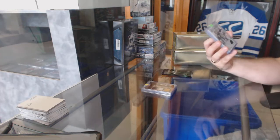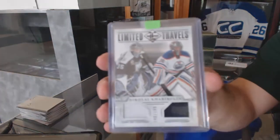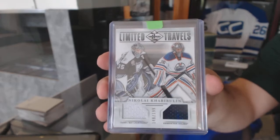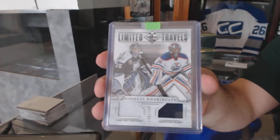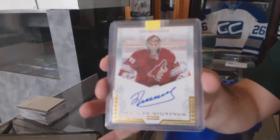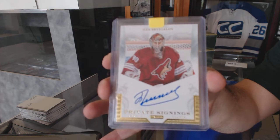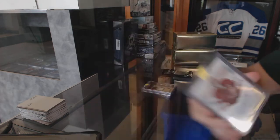We've got a random between Edmonton and Tampa — Limited Travels Dual Jersey to 199, Tampa and the Oilers of Javi Boulin. For the Arizona Coyotes, Private Signings — Ilya Brzezgelov.